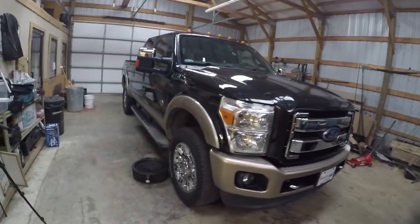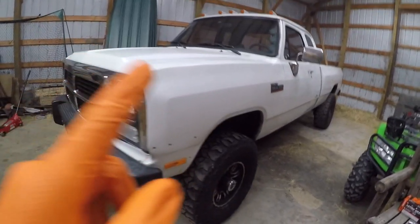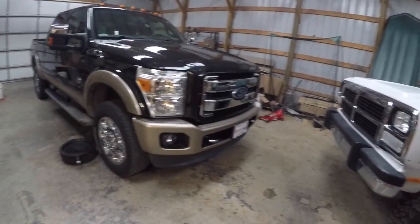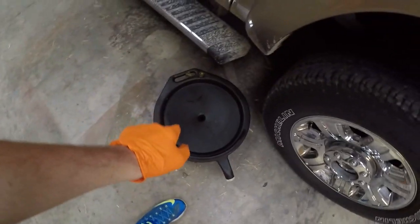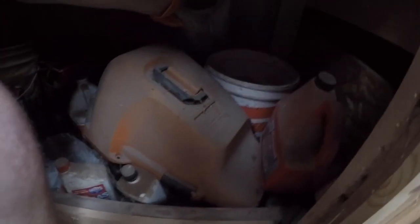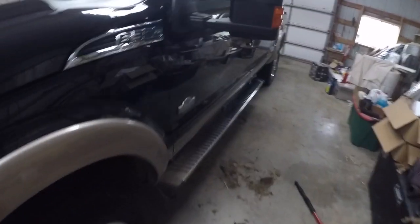This is a 2013 F350 Super Duty with a 6.7-liter Power Stroke diesel in it — great truck, wonderful motor. This is our 1992 Dodge Cummins 12-valve — wonderful truck to work on. These are completely different beasts, decades apart, but love them both. What we're going to be doing is changing the oil. You're going to need a 5/8 socket, some gloves to keep your hands clean, and a cheater bar just in case.